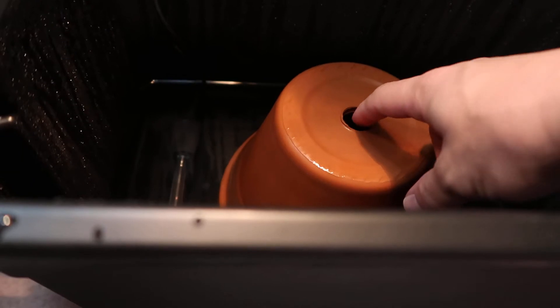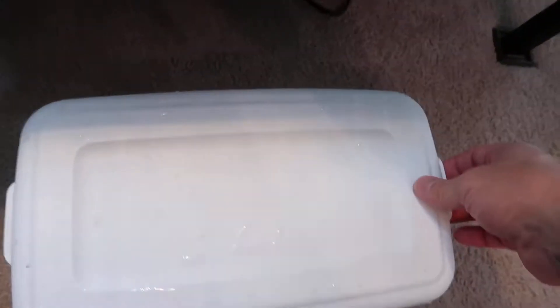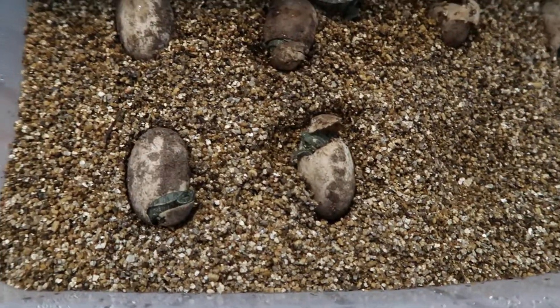I've got some water, a clay pot to keep them out of the water, and a water heater kept at about 80 degrees. Let's take a look at the babies.